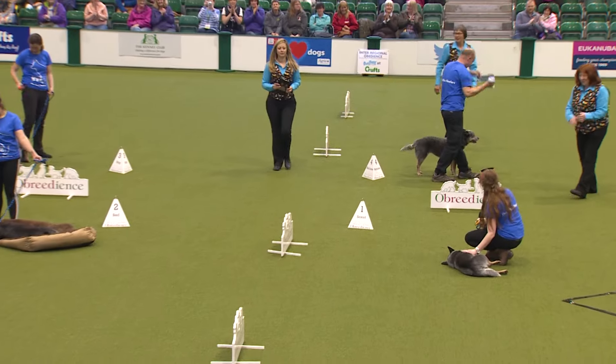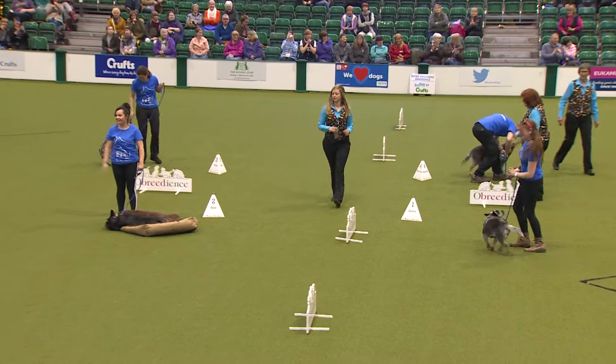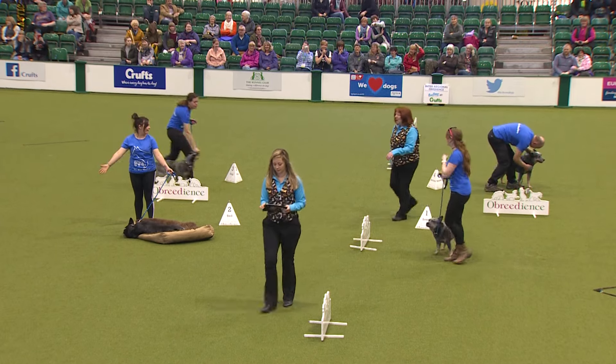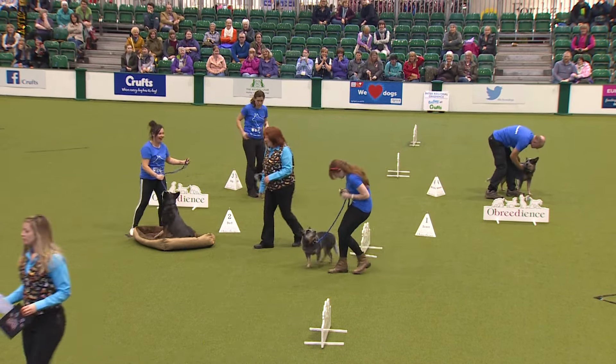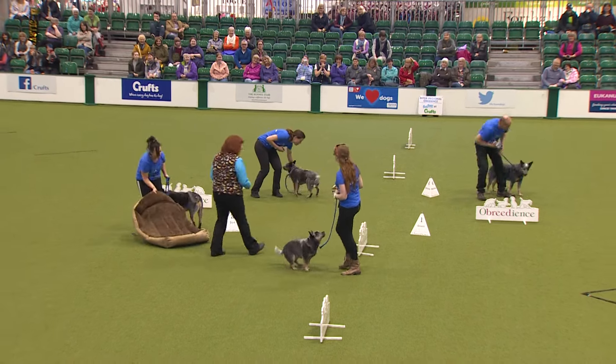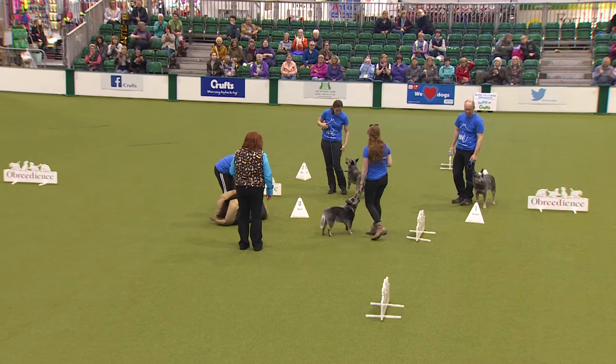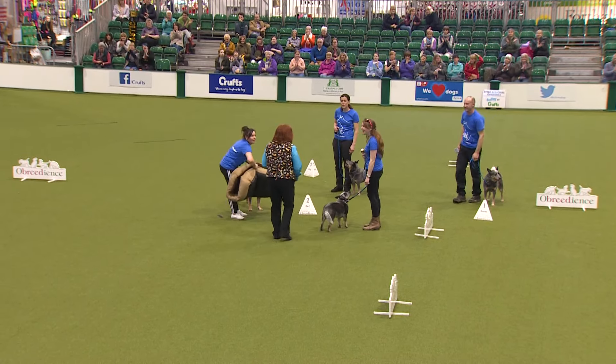I think we need to check the ladies on the front row in the corner just to see if they've got some hidden sandwiches. Well, the dog's gone to bed now — he doesn't want to get up! And that completes the individual exercises then for this team, so give them a big round of applause as they get ready to leave the ring. Thank you.